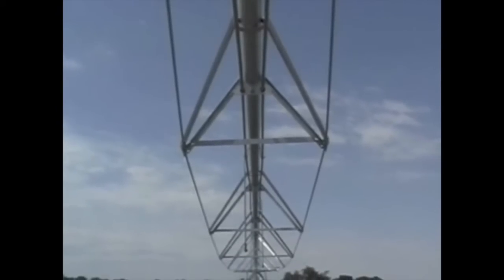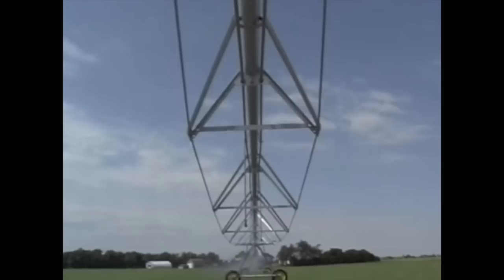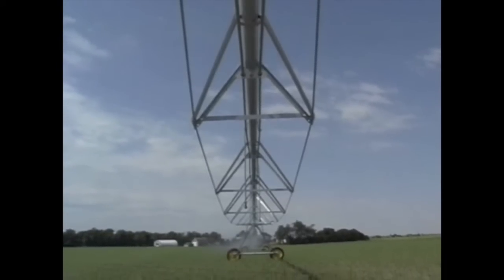This kind of attention to detail is still another example of how T&L builds irrigation systems to last, not just for today, but for years to come.